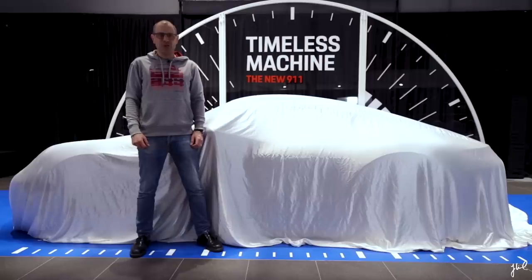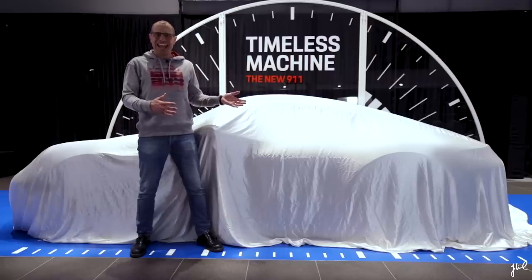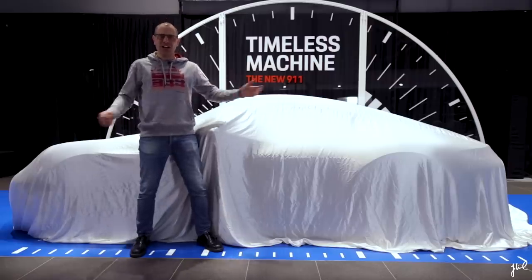Ladies and gentlemen, the first customer delivery in Sweden of the 8th generation of the 911.